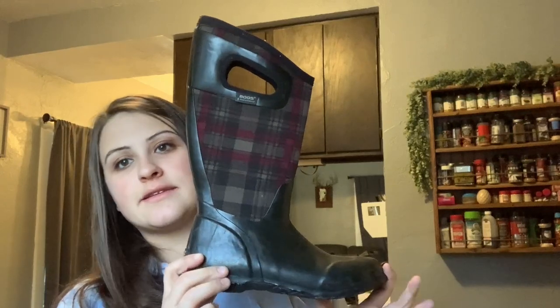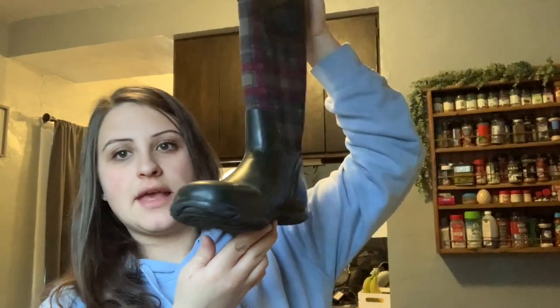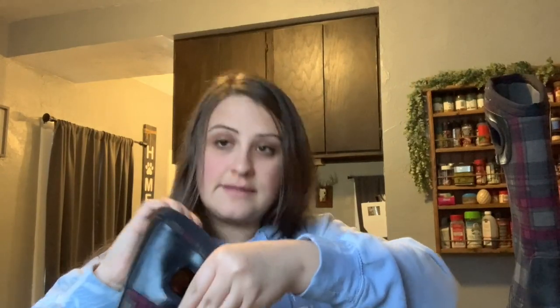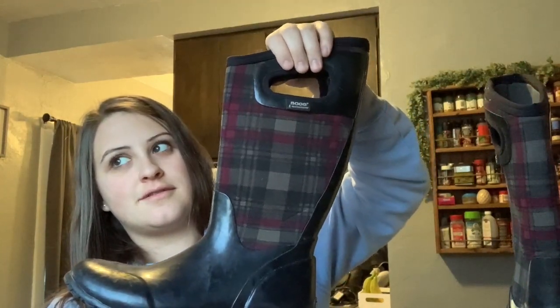The last pair I have here are a pair of Bogs — that's exciting. They are a size six. There are two shoes that make a pair.